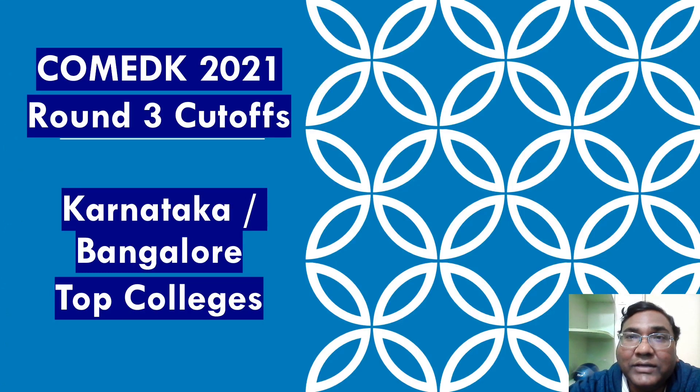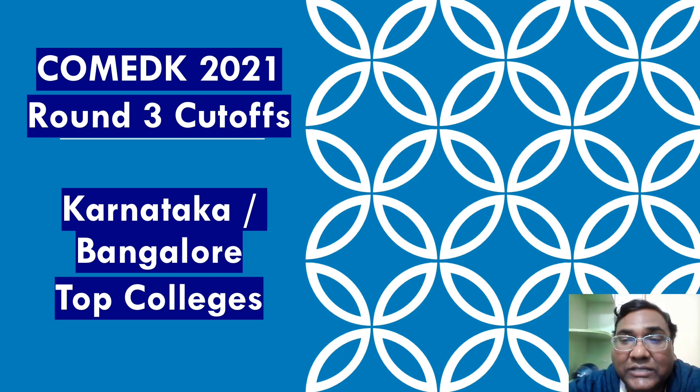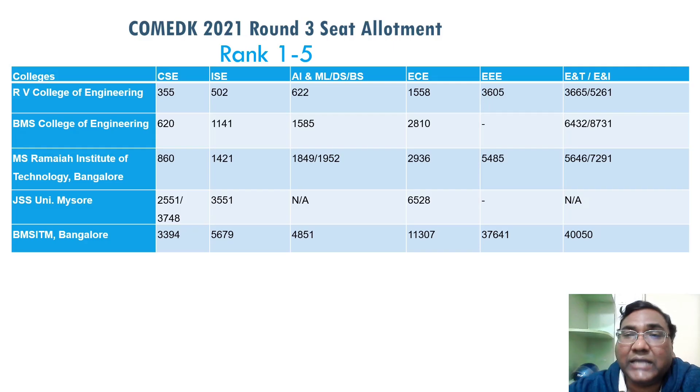Hello friends, good morning, good afternoon, good evening — your friend Kumar is back with another video. Today it's related to COMEDK. There was a result for COMEDK 2021 and I congratulate all the students who have got seats in this round of allotment. I thought why not bring about the third round cutoffs so that students of this batch as well as other batches are aware of the type of cutoffs.